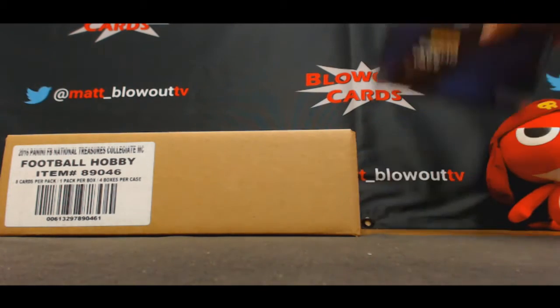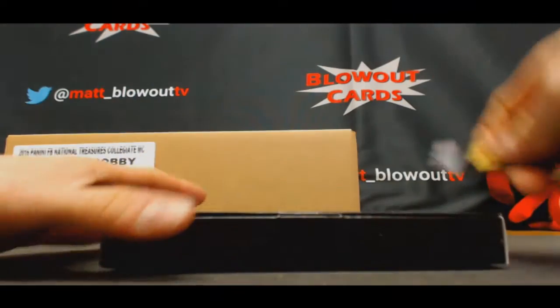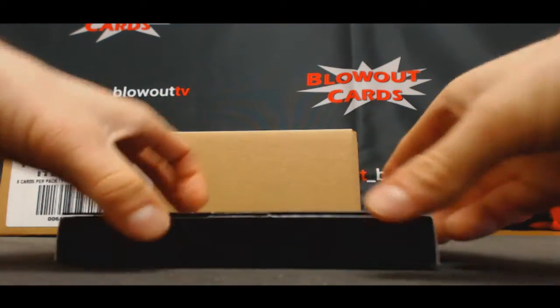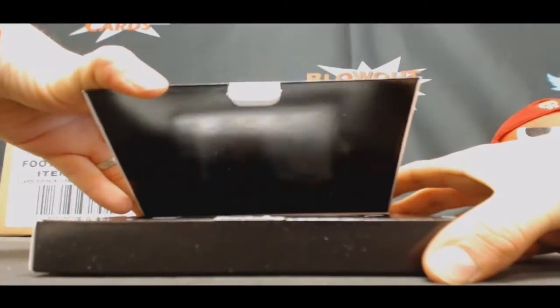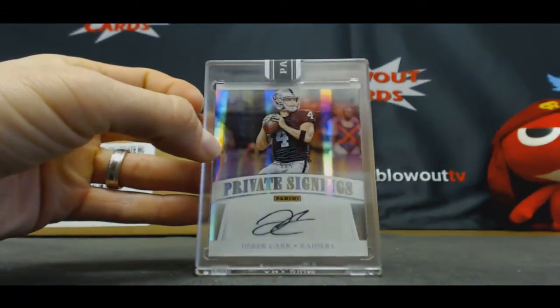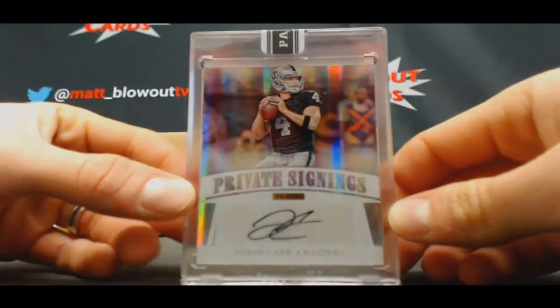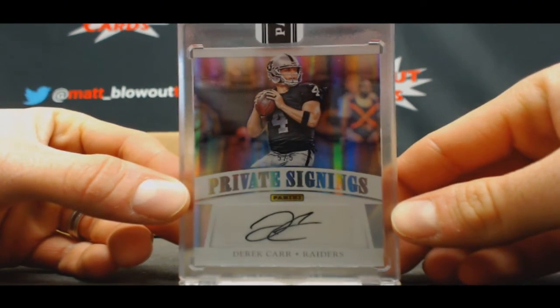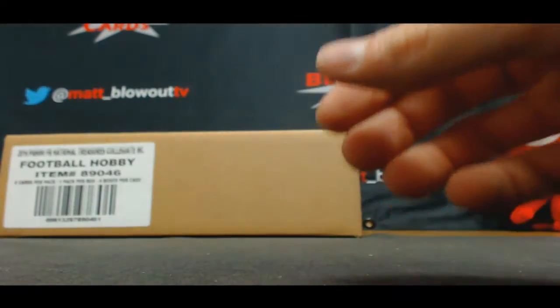All right guys, good luck. To start off with the promo pack, I'll call out the hits here as we go. Our first hit is not a bad start — numbered 5 of 5 autograph Derek Carr. Sweet, 5 of 5 Derek Carr! Good way to start off the break.